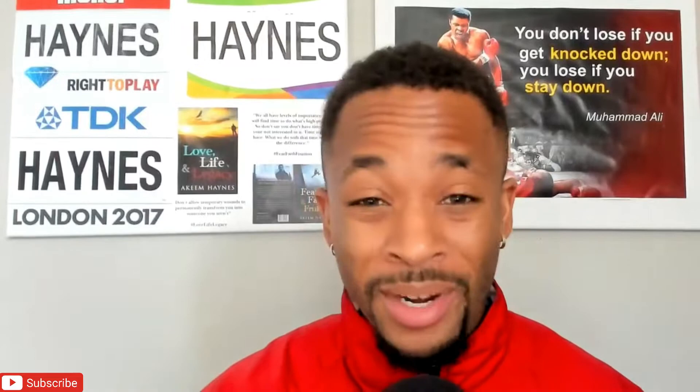What's going on, everyone? Welcome back to the channel. If you're new to the channel, my name is Akeem Haynes. I'm a two-time Olympic bronze medalist, author, motivational speaker, and sports commentator. On my channel, we talk boxing, MMA, track and field, and of course, motivation and encouraging content. If this is something that you enjoy, I hope that you subscribe to the channel. Now let's get into the video.